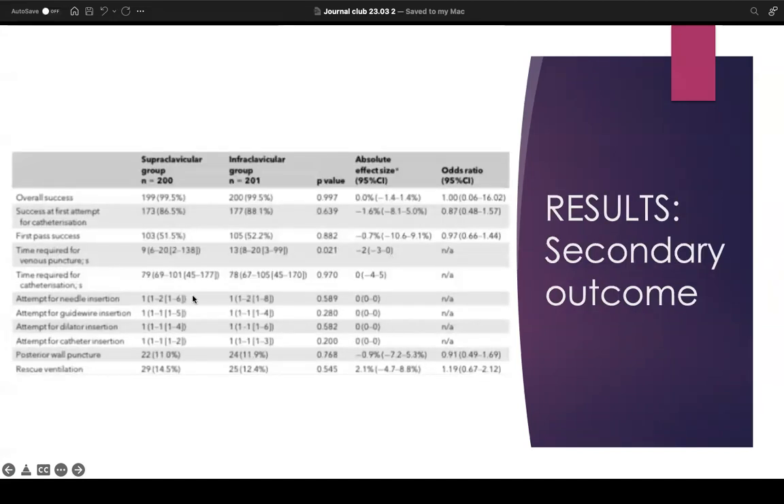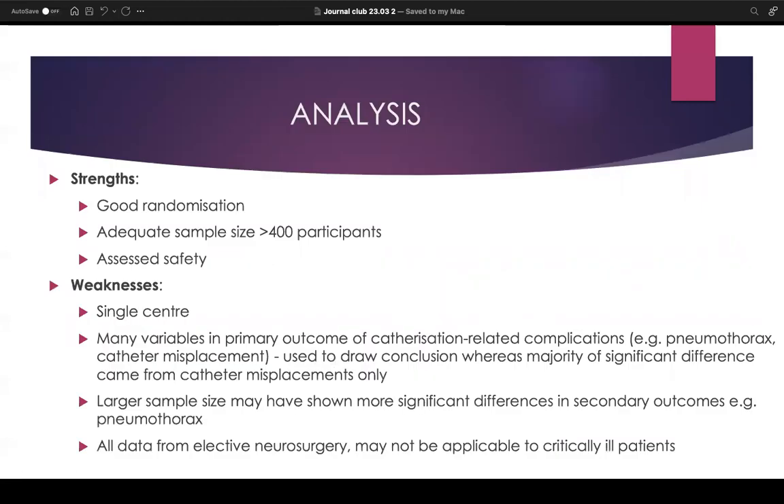Regarding secondary outcomes, the only significant difference was time required for venous puncture — nine seconds for supraclavicular and 13 for infraclavicular. Looking at the analysis of the paper, there was good randomization; it's an RCT, so it sits quite high on the hierarchy of evidence. The sample size of over 400 participants was adequate to show some difference between the two groups. The main advantage of this paper compared to previous RCTs and meta-analyses is that it looked at safety outcomes, whereas prior studies did not.